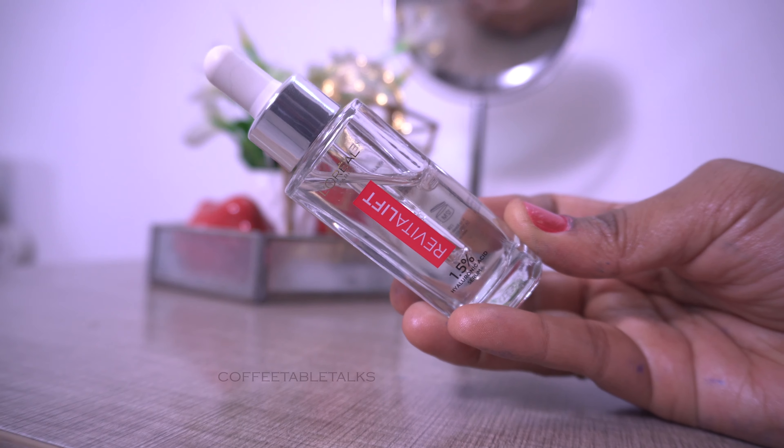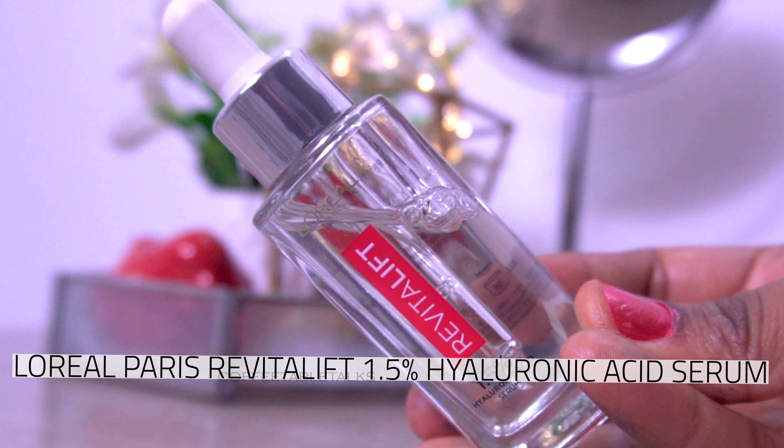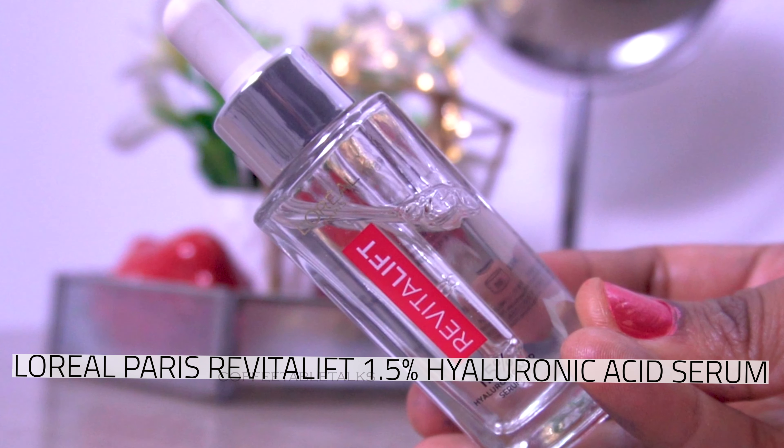So we will talk about the recent launch of L'Oreal Paris Revitalift 1.5% Hyaluronic Acid Serum — a review and demo.